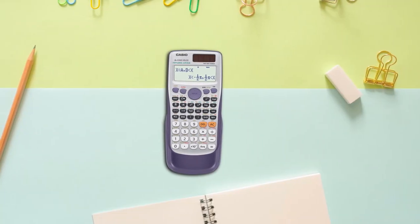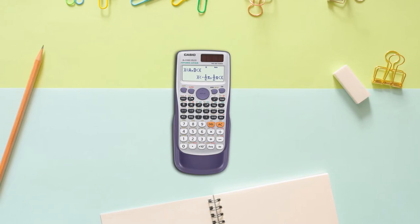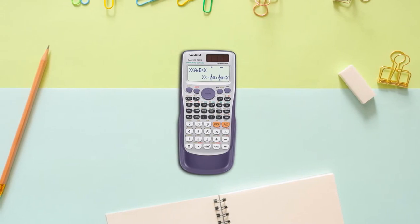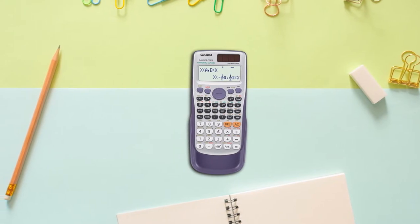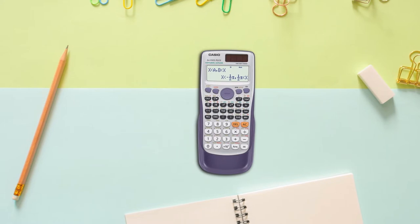The versatility of the calculator makes it a perfect choice for college as well as high school students. It is also permitted to be used for various college entrance exams, for example SAT, ACT, etc.